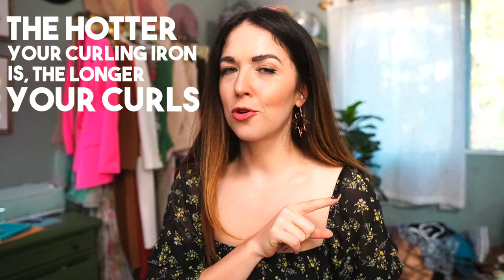Let's play a fun game of true or false. The hotter your curling iron is, the longer your curls will last. Is this true or is this false? I would love it if you guys would comment right now down in the comments and let me know which one you think it is, and then you can wait till the end of the video to see if you were right.